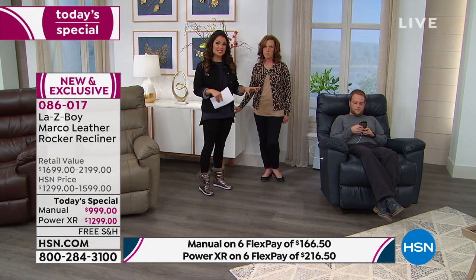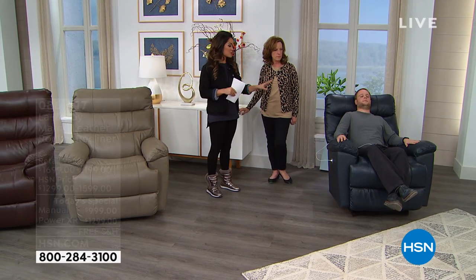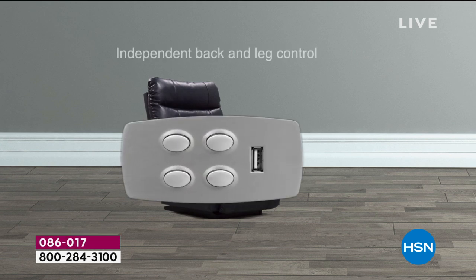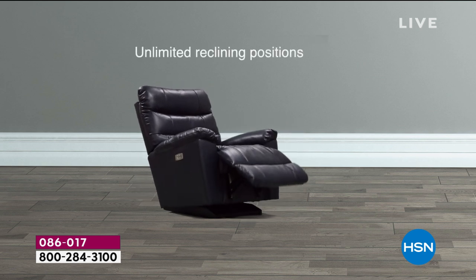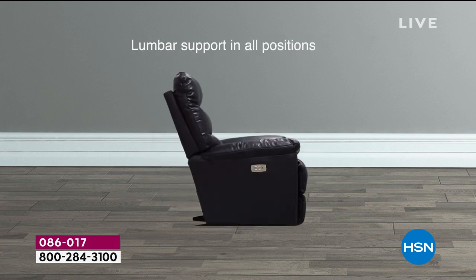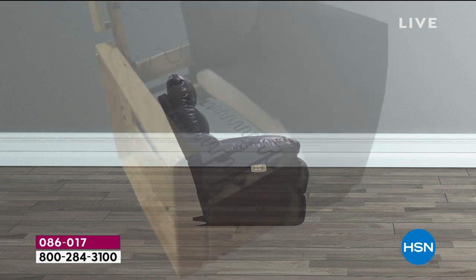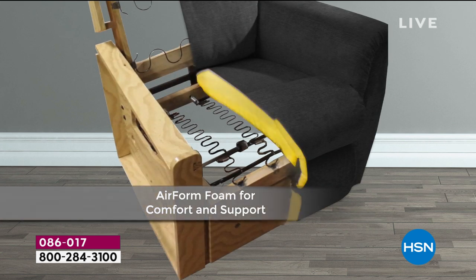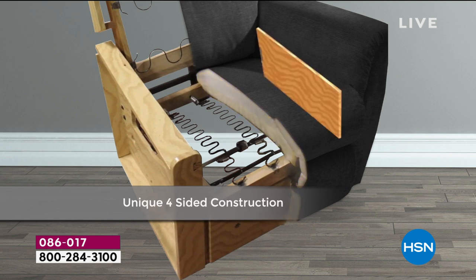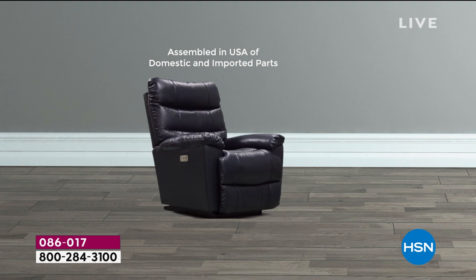Remember, with this being Lazy Boy, you also have that limited lifetime warranty. Genuine leather — it is so soft, supple, and elegant. The USB port feature you're seeing on your screen comes with the power version. Unlimited reclining positions — you can customize however high you need your feet, however far back you need to go. Your lumbar is always supported; that was the very first patent from Lazy Boy — it will never hollow out on your lower back. Underneath, you're sitting on that Airform mattress foam, unique to Lazy Boy's unibody construction.